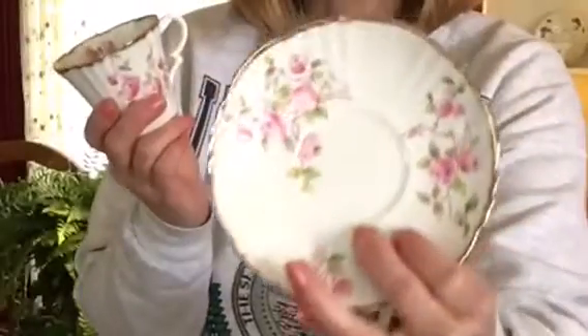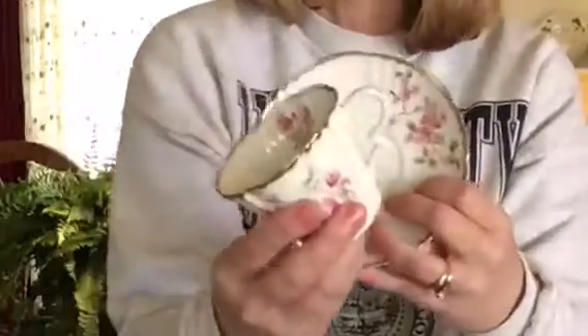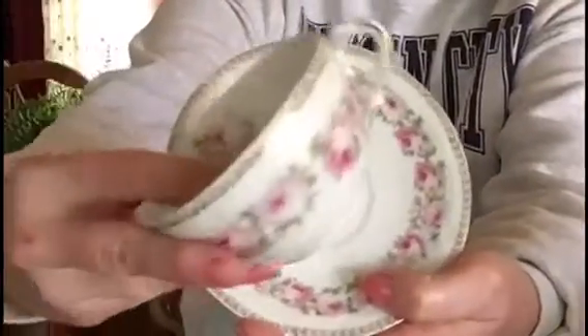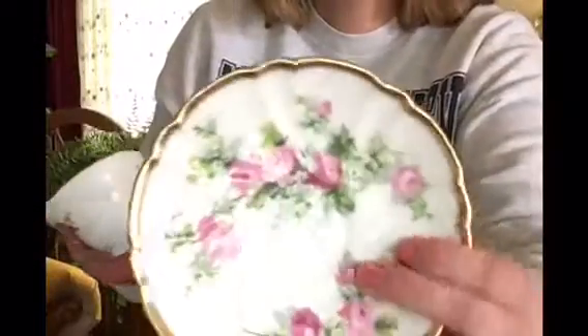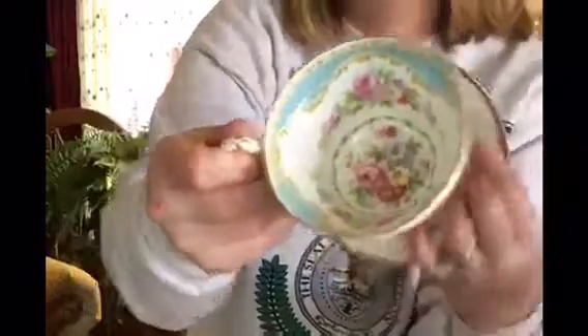I actually debated on whether I wanted it because I wasn't sure about the shape of the cup. I have a lot so I have to be picky. But I did like the gold on it and the scalloped edge. I love cabbage roses — love, love, love them. It's got a little rose on the inside too. I saved my favorite one for last — I love this one, it's so pretty, and I mostly love the inside. Isn't that gorgeous?